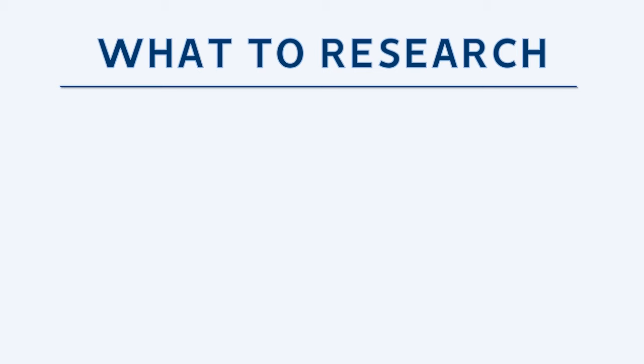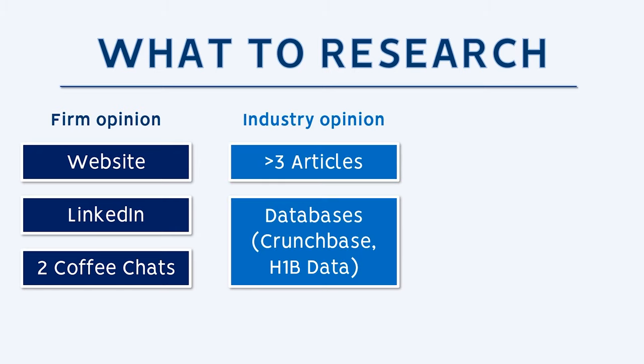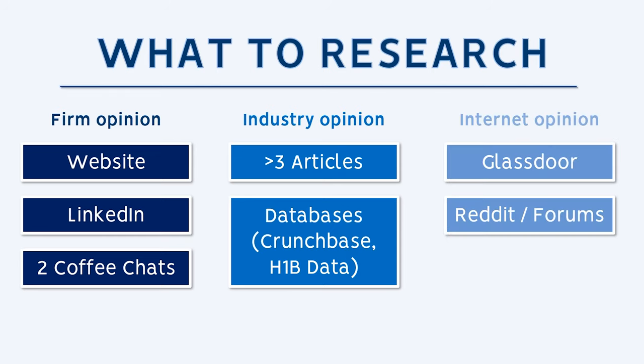There are three categories of opinions you want to consider as you're researching a firm. There's the firm's opinion, which is the company's representation of itself. There's the industry or public opinion — how they're pictured in the media. And then there's what I'll call the internet opinion: the anonymous opinions of people online on places like Glassdoor, Reddit, and the YouTube comments below.